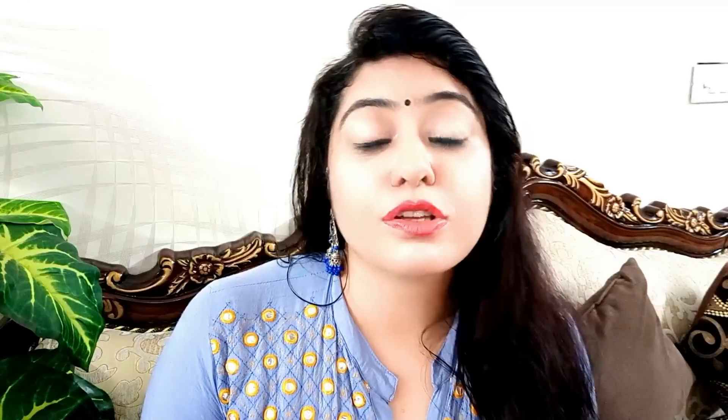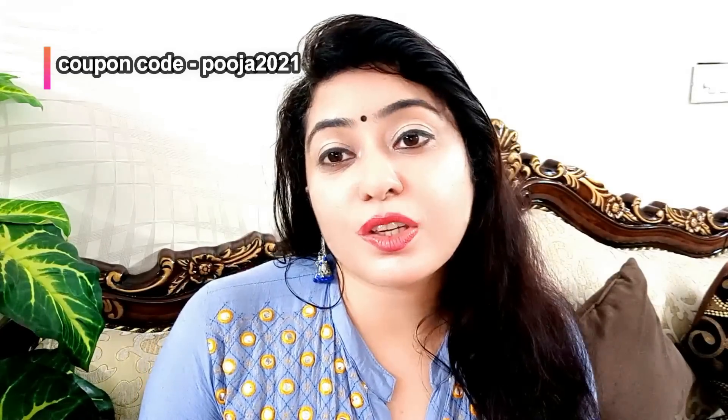Links will be in the description box. Also, if you buy from the Mama Earth website, use the coupon code Pooja2021 to get a 20% discount. You can also buy these products on the Mama Earth app. Mama Earth also has a Plant Goodness initiative — every time you buy a product, they link your order to a tree on their website, and they are aiming to plant 1 million trees by 2025. Mama Earth's products are natural and chemical-free, so everyone can use them.